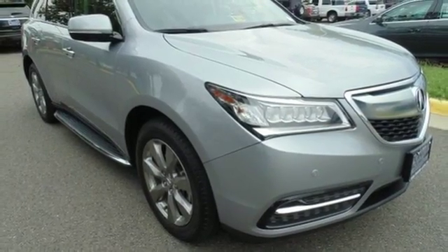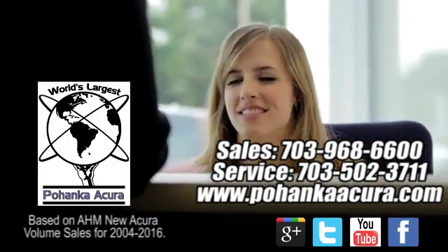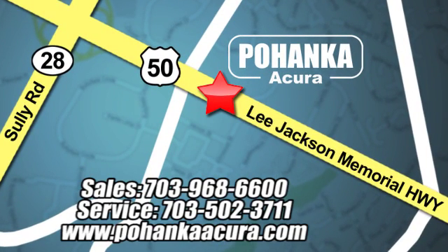Come take it for a test drive today. Pohenka Acura is a great place to buy a car. We're conveniently located at 13911 Lee Jackson Memorial Highway, Route 50 in Chantilly.